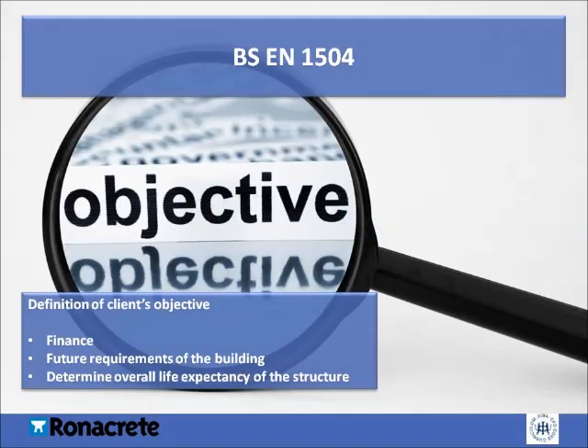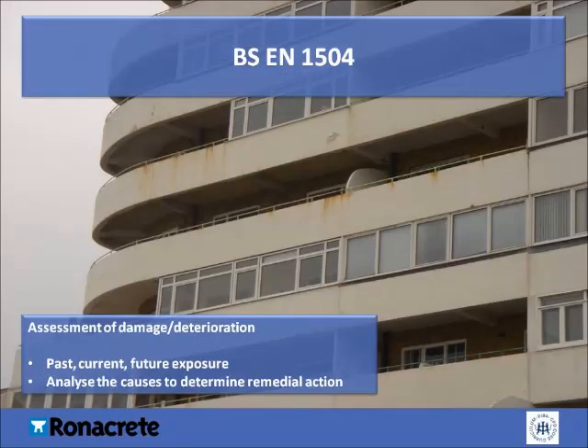The client's objectives are very important. As part of providing the best advice, you should disclose whether a full concrete repair and protection scheme is truly required. For example, a client may only have short-term plans for a building, and the remedial work and associated costs should reflect this. The following should be taken into consideration when looking at the client's objectives: finance, future requirements of the building, and determination of the overall life expectancy of the structure. It's important to fully understand the causes of concrete damage and corrosion, and to assess why deterioration has occurred and how it can be avoided in the future, to specify the most appropriate repair methods and materials.